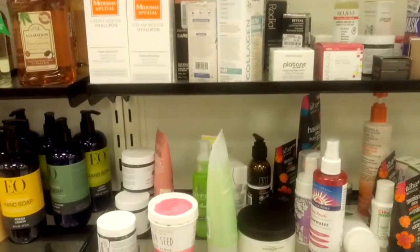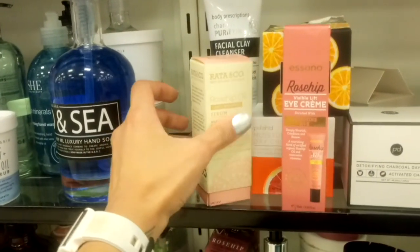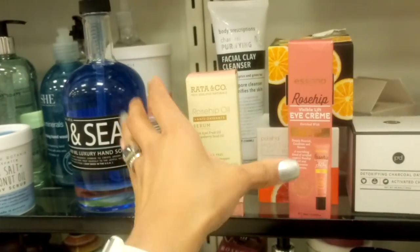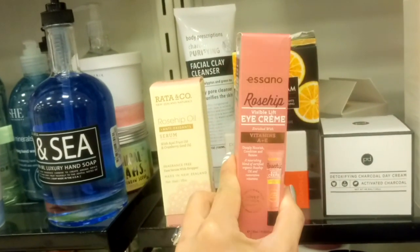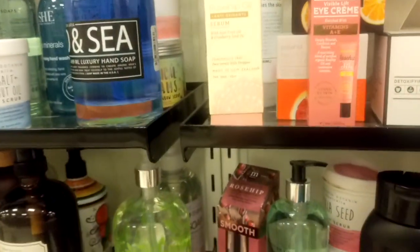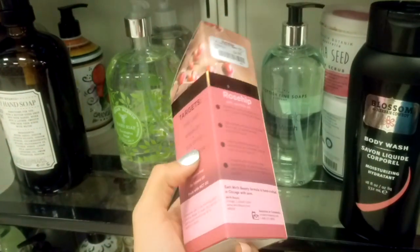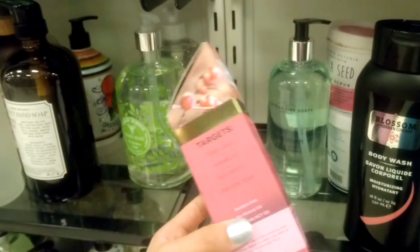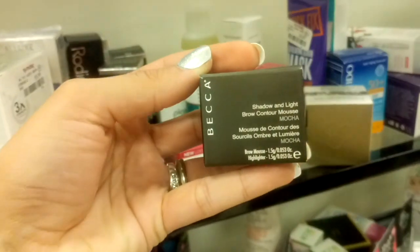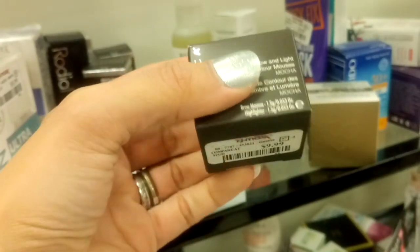In the skincare section, they have a Rose Hip Serum for $6.99. I also haven't seen this before — Rose Hip Visible Lift Eye Cream for $5.99. And also Rejuvenate Rose Hip Face Oil for $4.99, plus an anti-wrinkle product. I also found a Becca Shadow and Light Brow Contour Mousse in Mocha for $9.99.